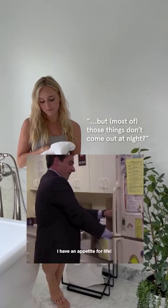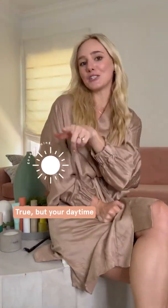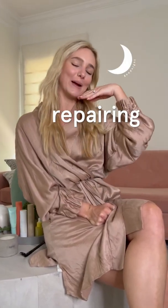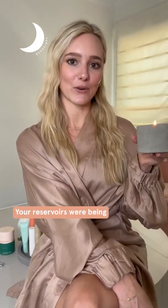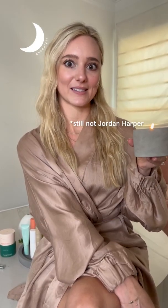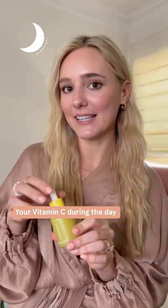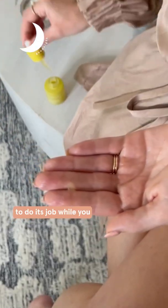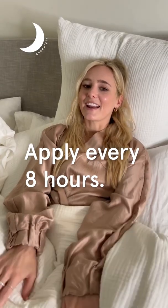You might be thinking, yeah, but those things don't come out at night. True, but your daytime skincare routine is all about protecting the skin, whereas your nighttime skincare routine is all about repairing it. All day long while your vitamin C was hard at work protecting the skin, your reservoirs were being depleted. Whatever that means — I'm not Jordan Harper. Basically, your vitamin C during the day worked but now it's gone. Now it's time for your nighttime vitamin C to do its job while you sleep, which is why studies recommend applying every eight hours.